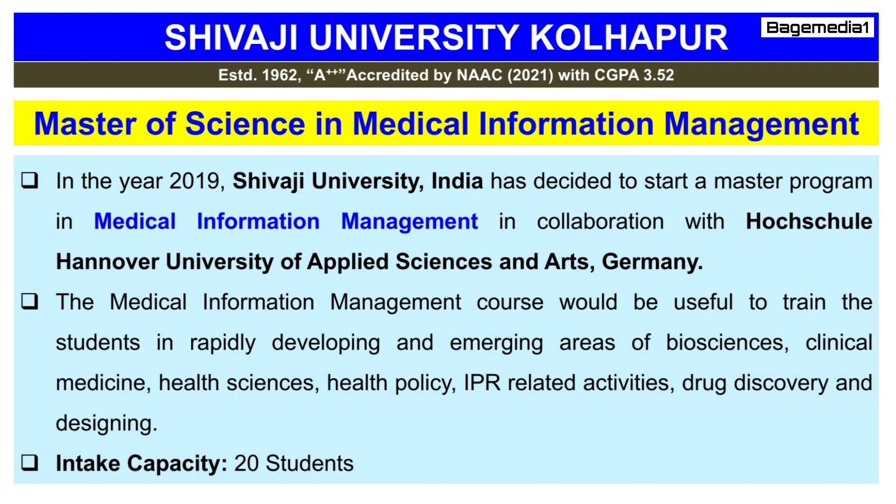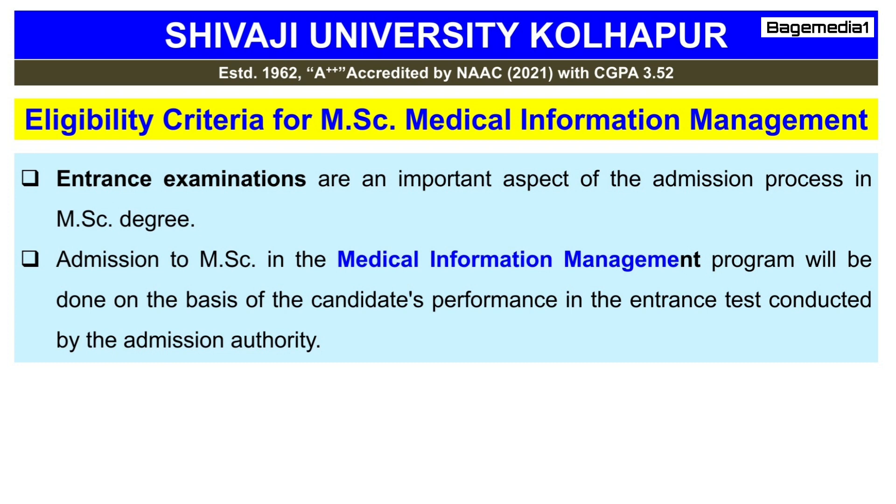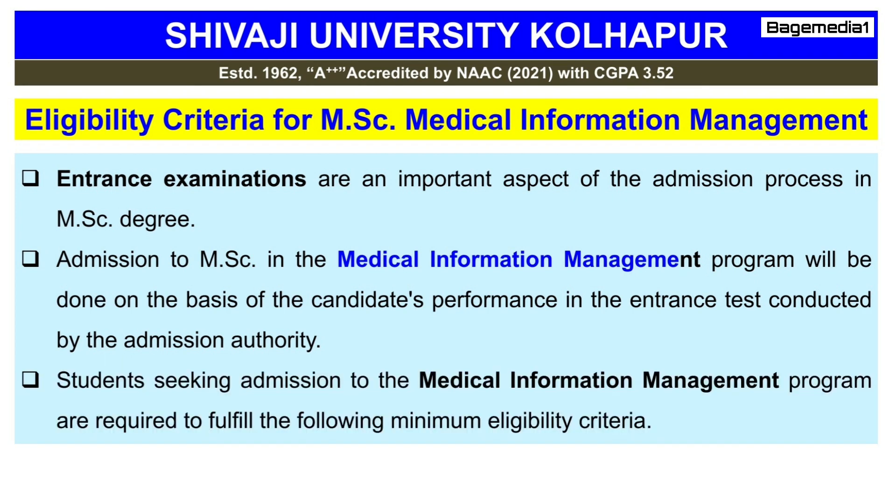Now let's have a look at the eligibility criteria. The intake capacity of this course is 20 students. Entrance examinations are an important aspect of the admission process in the MSc degree. Admission to MSc in the Medical Information Management program will be done on the basis of the candidate's performance in the entrance test conducted by the admission authority.